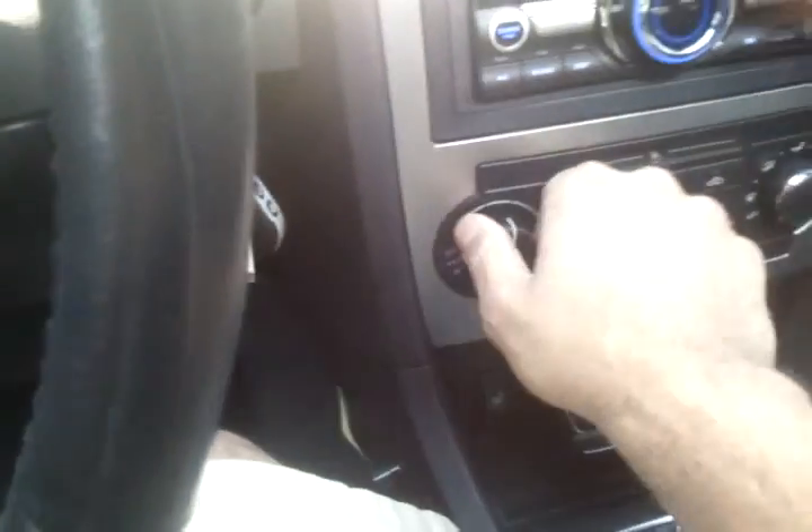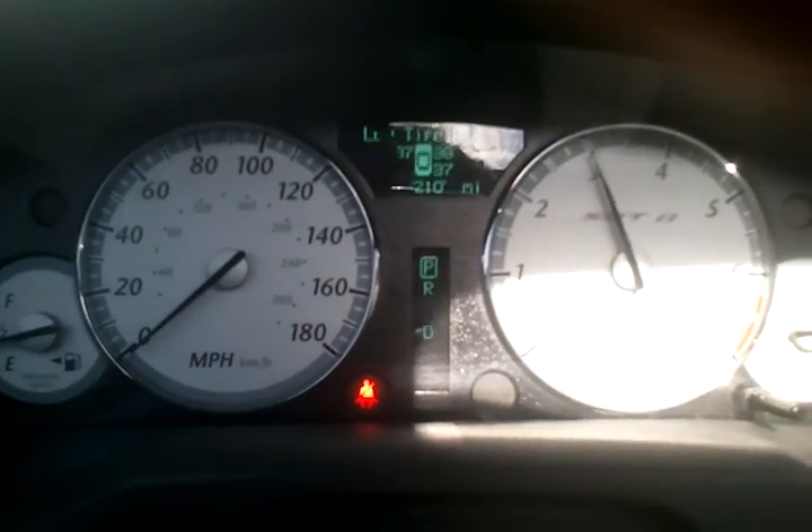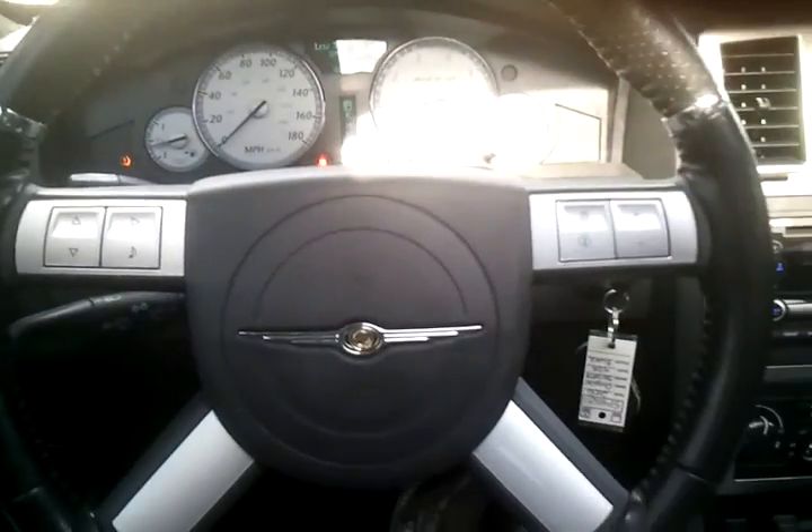It's got good AC. The engine is mated to a 5-speed automatic. I'm going to pop the hood so you can check out the engine. There it is.